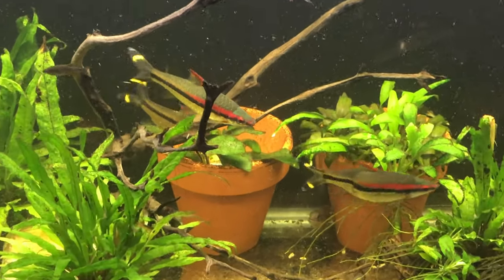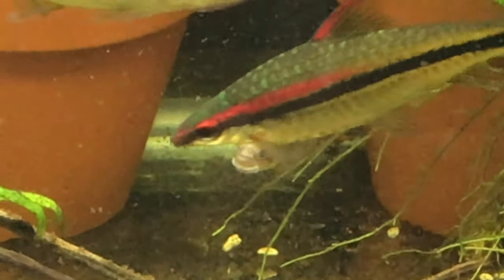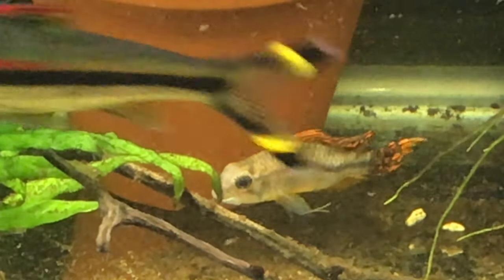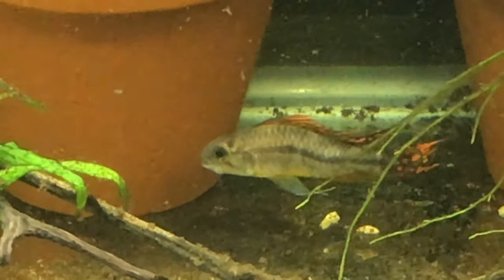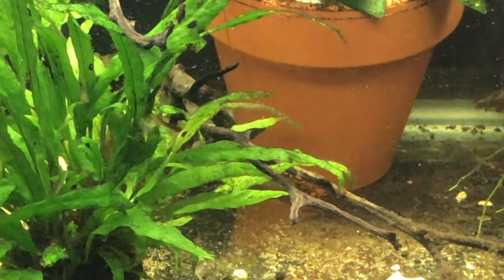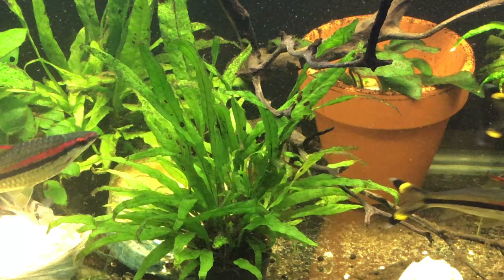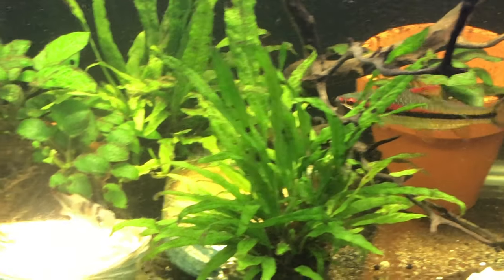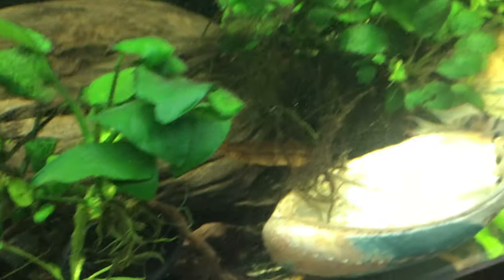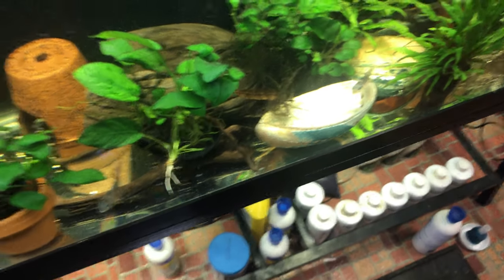There's the male Apistogramma — there he is. He's not the finest specimen, but he's one of the surviving members of a pair I had that bred, not intentionally either. There's a lot of glare off that abalone shell so I can't get a clean shot on it — it's too bright to see the details. Very cool though.